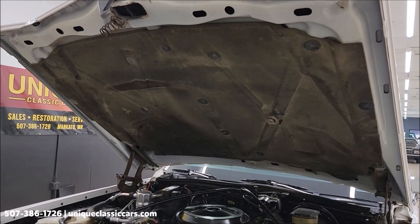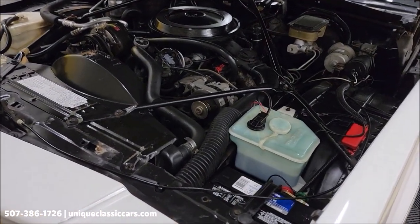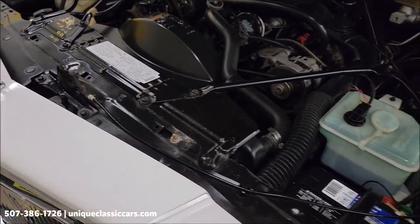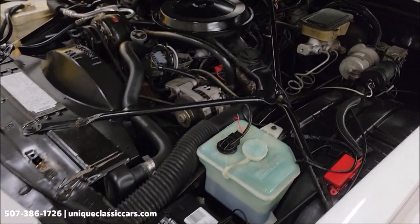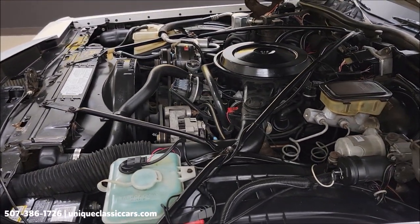Considering it's an '89, the hood liner is in pretty nice shape. The engine bay — where lots of times you see corrosion when the car's driven in inclement weather — is very clean and tidy, again considering it's an '89.